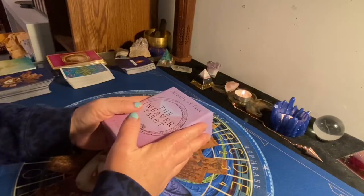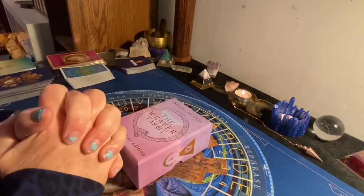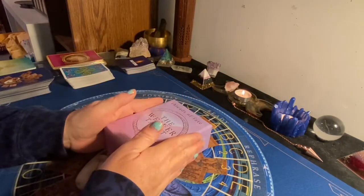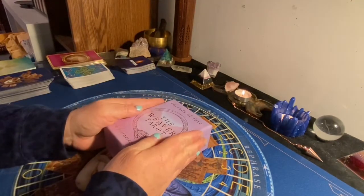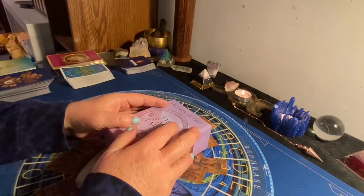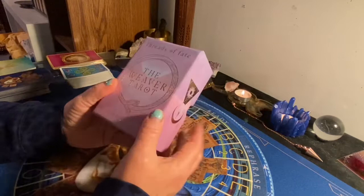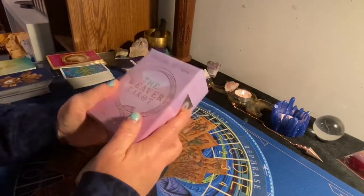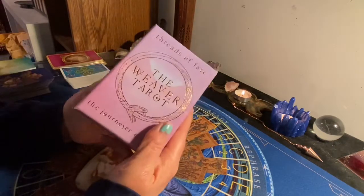Hello, my Mystic Tribe. Welcome to another unboxing. Oh my gosh, this is another deck that I've been waiting on. I've been wanting it for a long time. I first saw this advertised on Facebook and for at least a good three months or so I've been wanting this particular tarot deck.